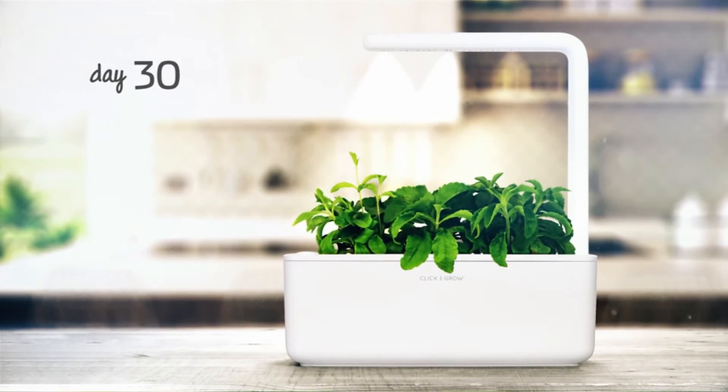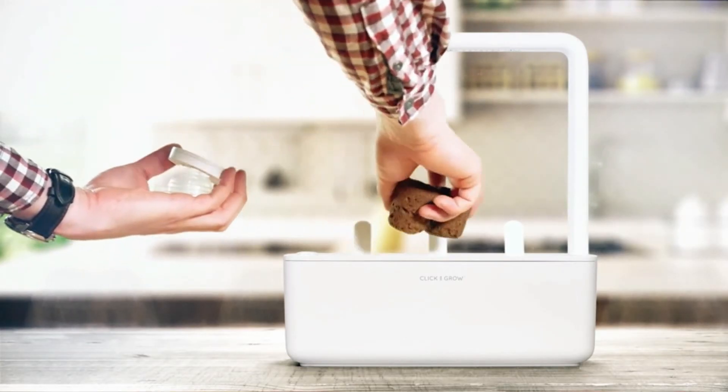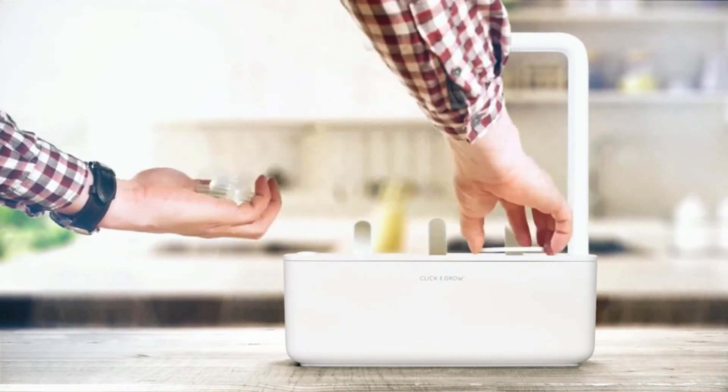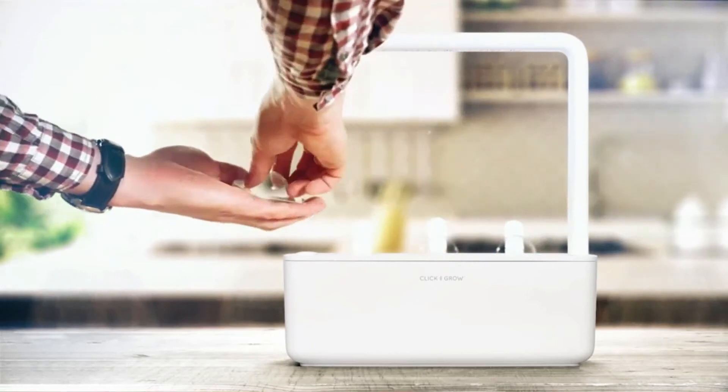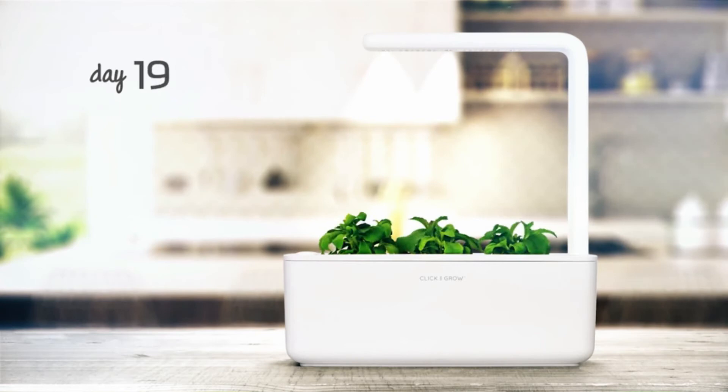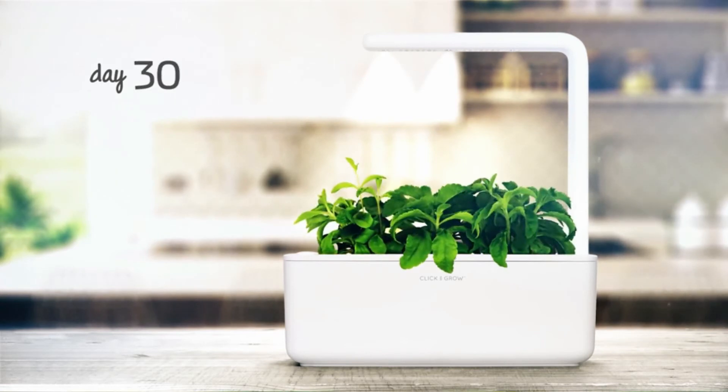Little, straightforward, and useful, this smart herb garden features an LED growing light that actively grows the herbs for you. You simply snap in the plant cartridges, fill the water reservoir, and wait for the plants to grow. There's no requirement for soil and no requirement for sun.